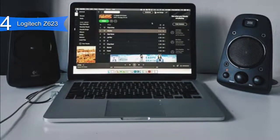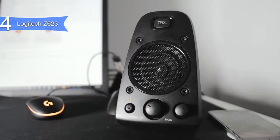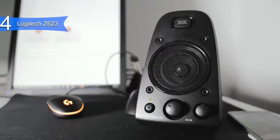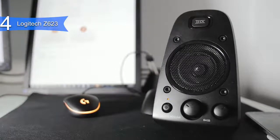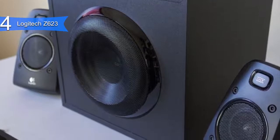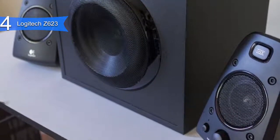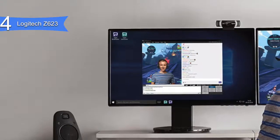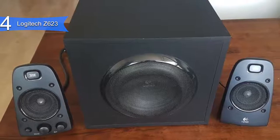Pros for this product include clear sound, powerful subwoofer, incredible soundstage, and great value. A con is the wires can get messy. However, these computer speakers offer the best value. The Logitech Z623 has satellite speakers that deliver crisp sound even at loud volumes and a strong subwoofer that delivers deep bass, all at a reasonable price.